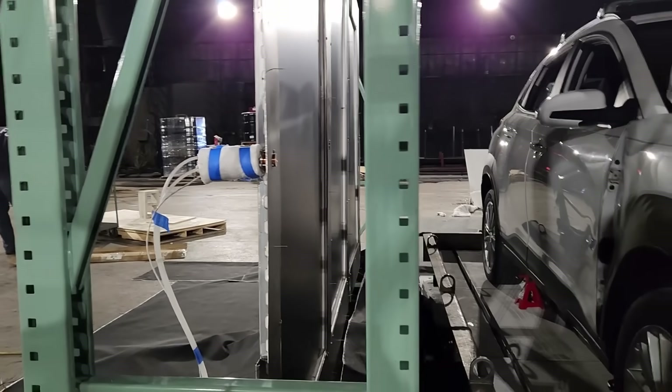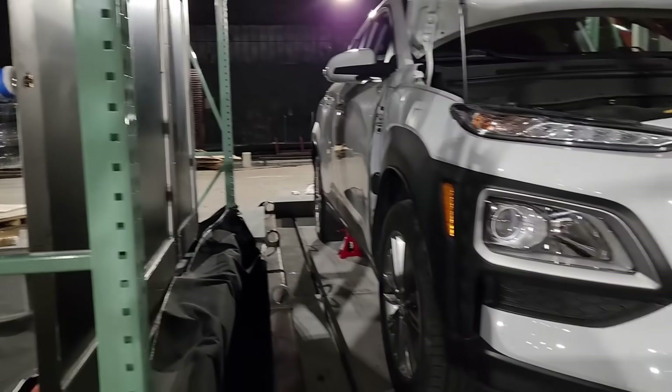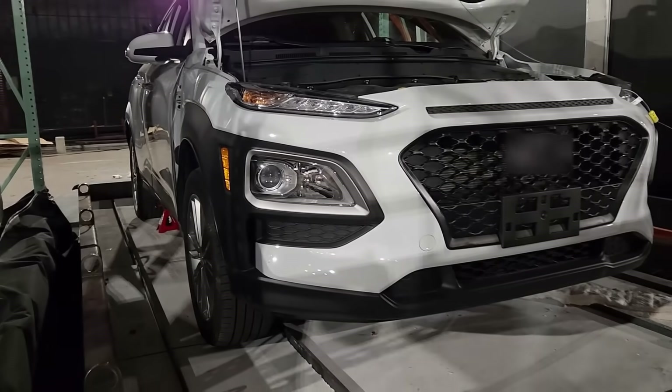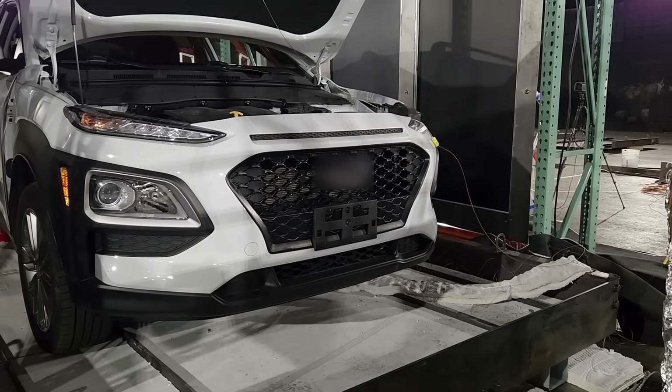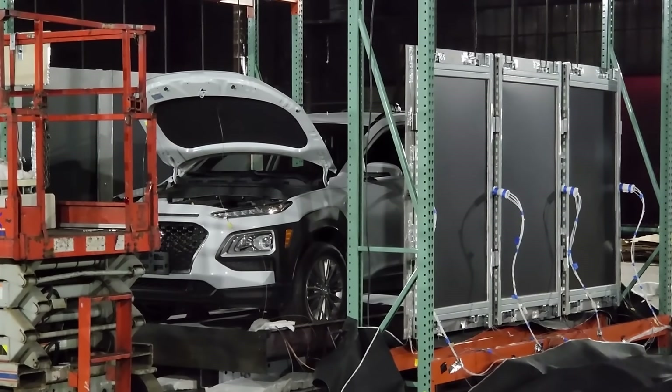So we can see the differences between combustion engine vehicles and electric vehicles. For this test, the vehicle has a full tank of gas, all the engine oil, all the radiator fluid — all the fluids that would be in it during normal driving conditions. They're collecting a ton of data. They spent the previous two and a half days setting up all the instrumentation, all the thermocouples, all the air monitoring sensors.